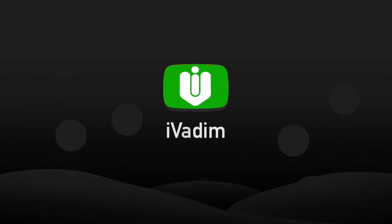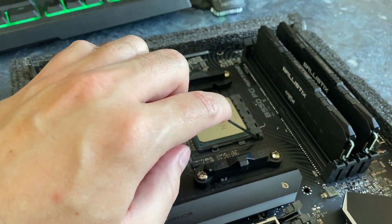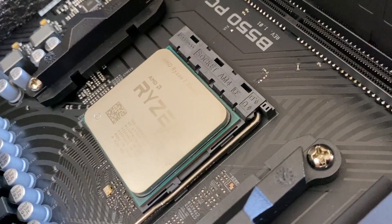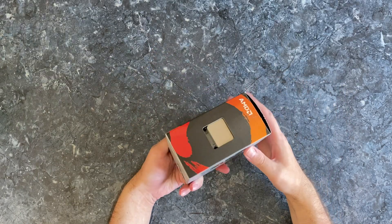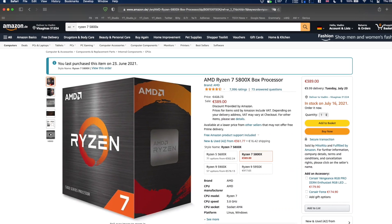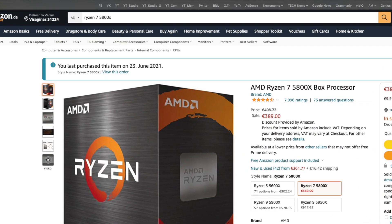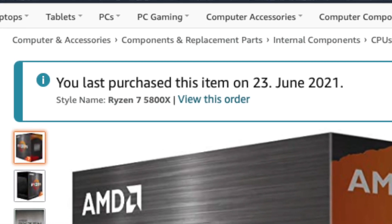Hello my friend, it is I, Vadim. How are you doing? Sometimes you get a chance to save up to 10% on a Ryzen 7 5800X CPU, if you manage to grab an open box deal at Amazon Warehouse. That is where I bought my 5800X a couple of weeks ago and decided to show you what I received.